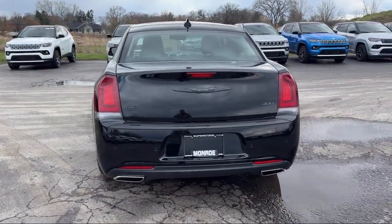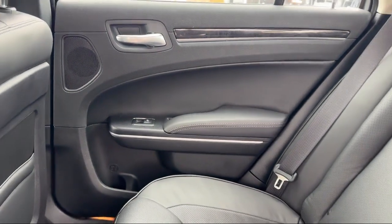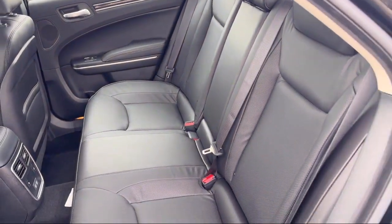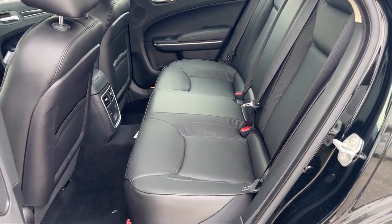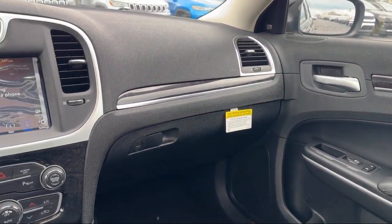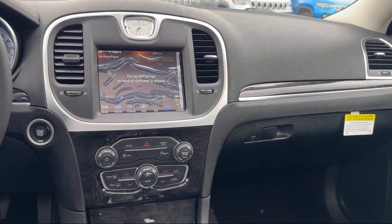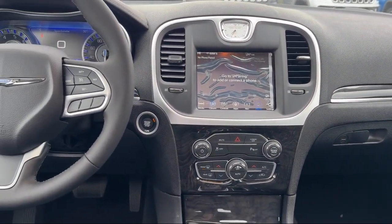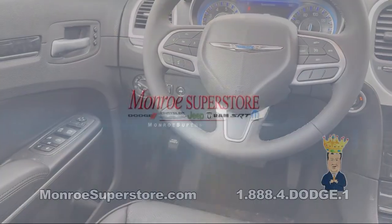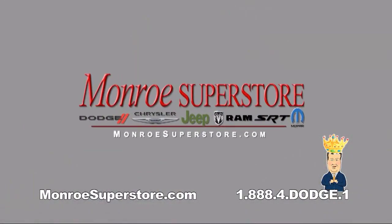Since 1966, our family-owned dealership has helped drivers from across the region find the perfect vehicle. Here the customer is always number one. We go above and beyond to provide every person with an exceptional shopping experience. In fact, it's our outstanding customer satisfaction, facility, processes and training requirements that have earned us multiple awards. So come visit us at the Monroe Dodge Chrysler Jeep Ram Superstore today.